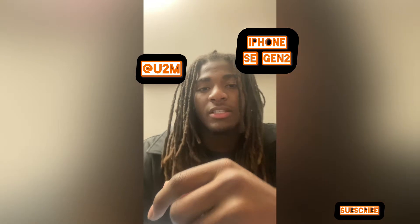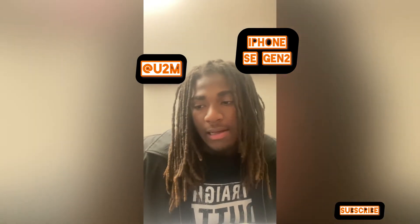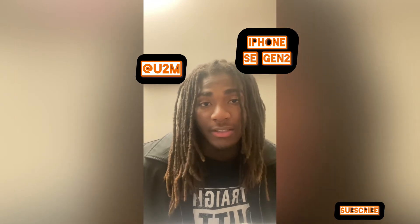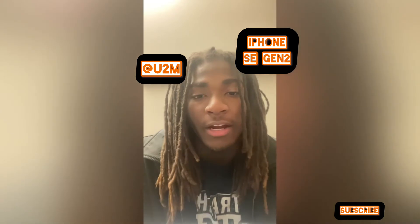Hey everyone, it's your boy YouTube Motive here again. I'm just giving you a little update on the phone that I ordered from Back Market. I'm actually on the phone right now — I'm recording on the front camera.